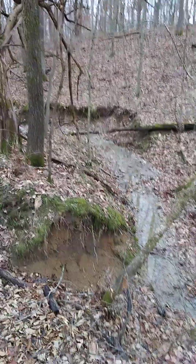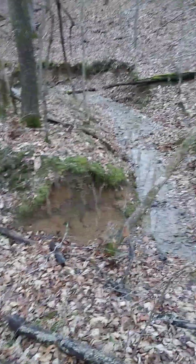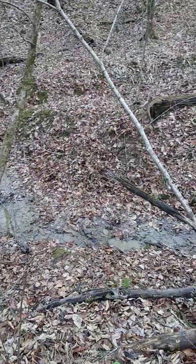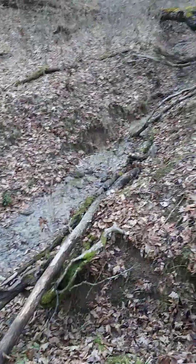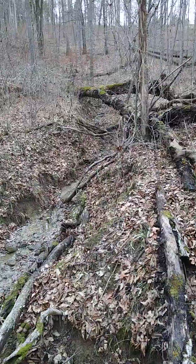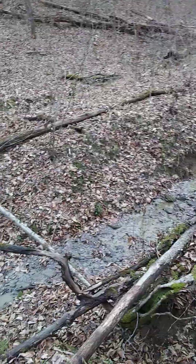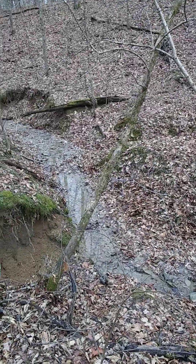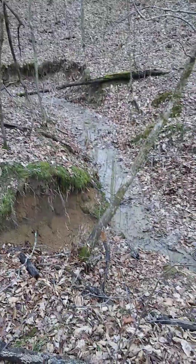The area I'm filming today I have not done a close-up of before, but I wanted to spend a little time down here today. The reason for this is that this is one of the areas that really made me think about regenerative farming. This is an area where my brothers and I used to come and play when I was little, so about 50 years ago, and it has changed quite a bit in that time.